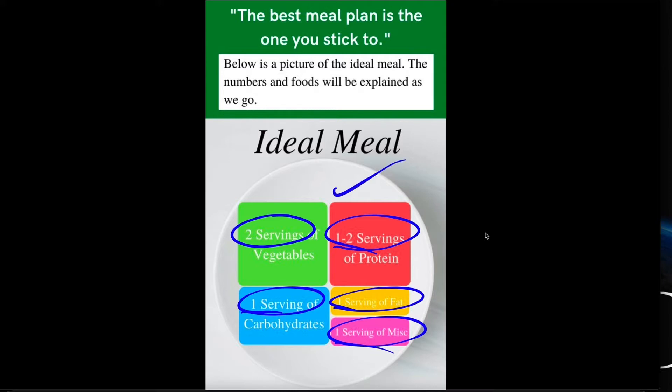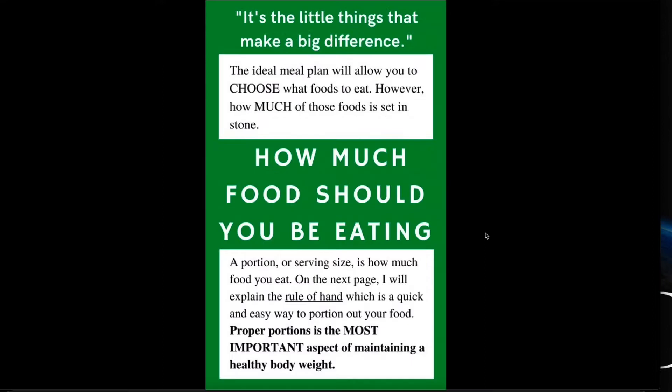Before we talk about what to eat, we're going to talk about how much — and that is these numbers right here. How much of the foods, and it's these little things that make a big difference. The how much you eat is consistent — that's set in stone. But what you choose, which we'll cover in part three, that's up to you. That's why the meal plan is custom, and that's why you'll have a higher chance of sticking to it because you're picking the foods, not me.